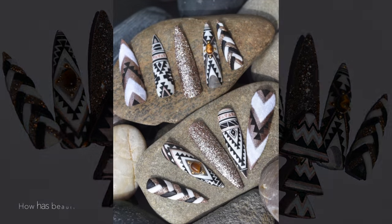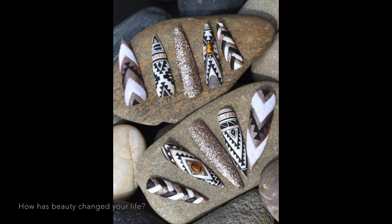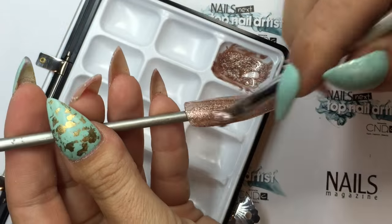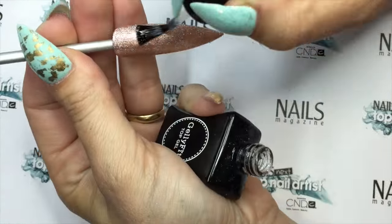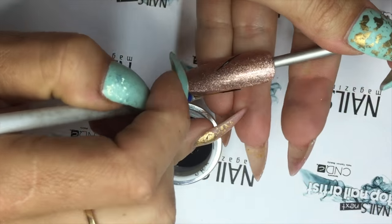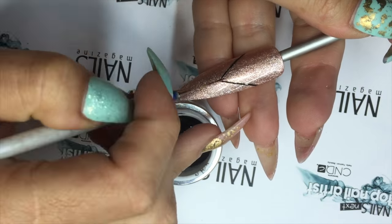Beauty has changed my life through the friendships that I've forged. Some of these friendships have lasted over 10 years. To honour the friends I've made in the beauty industry, I decided to create an Aztec set of nails to represent a friendship bracelet.